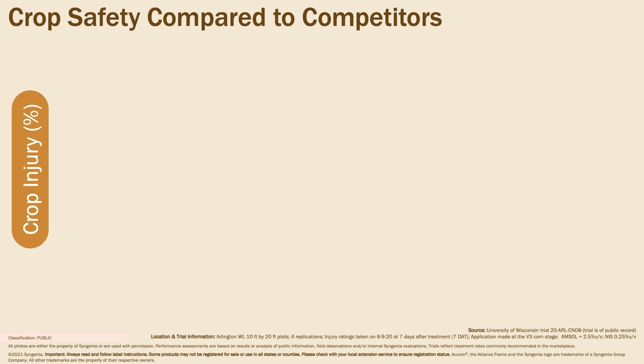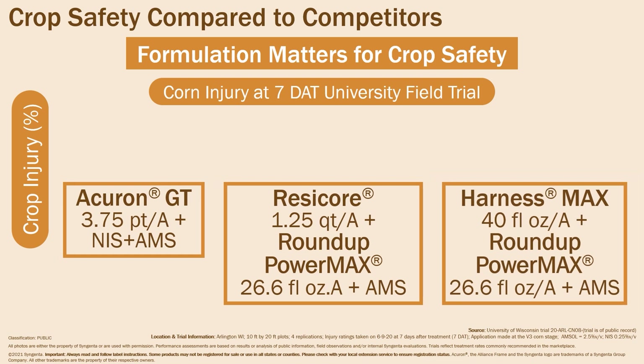In a 2020 university field trial, Acuron GT was compared to Resicor plus glyphosate and Harness Max plus glyphosate for crop safety at 7 days after application. Researchers found increased crop injury in the Resicor and Harness Max treatments when compared to Acuron GT. This data clearly shows that Acuron GT is safer on glyphosate-tolerant corn than other major competitors plus glyphosate when used according to label directions.